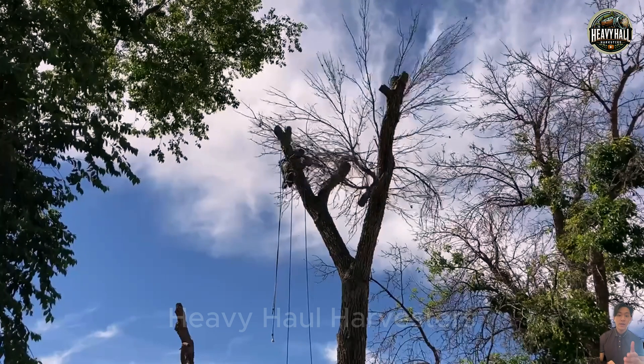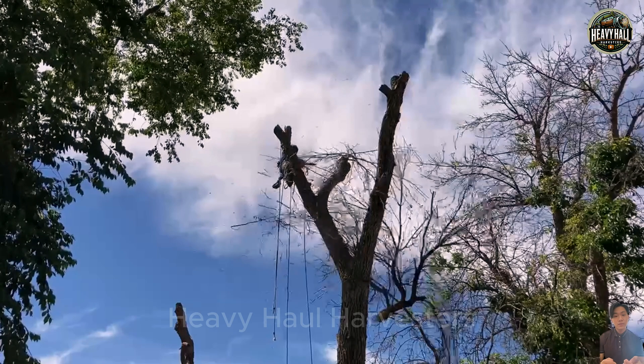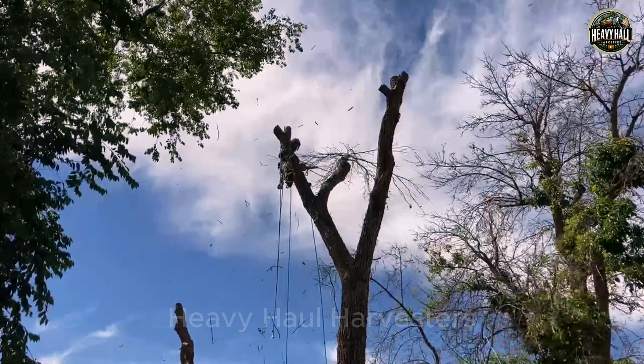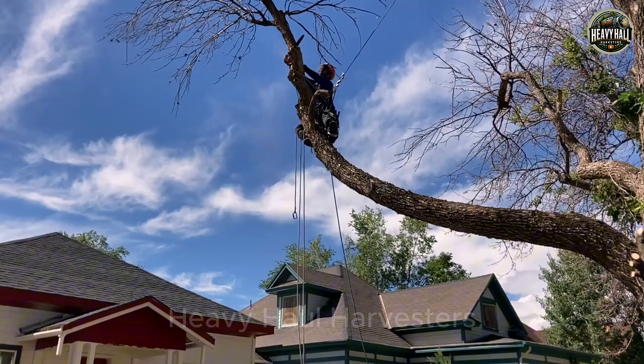Cutting trees at high altitudes is an extremely dangerous job that requires workers not only to have professional skills, but also to possess a strong spirit and high concentration. When working at a height greater than a typical house, even the slightest mistake can lead to serious accidents.